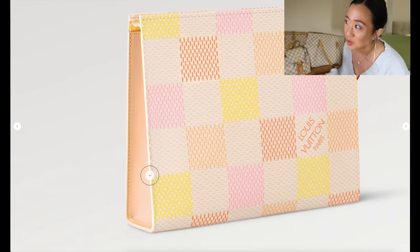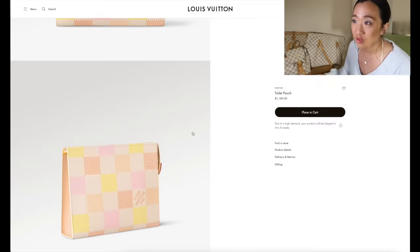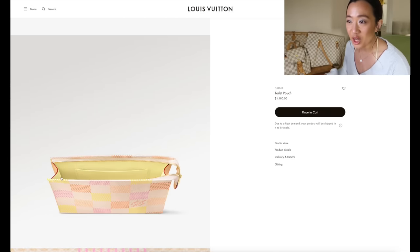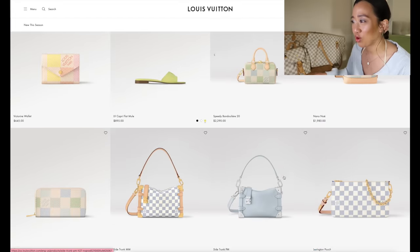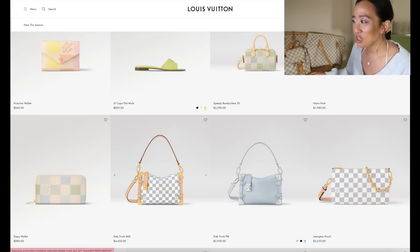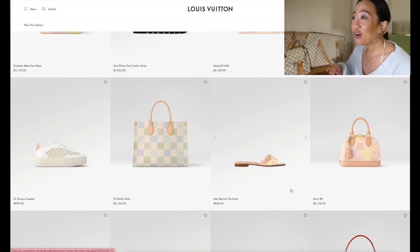My only gripe with the toiletry pouch is the sides look like raw vachetta. I wish they made the sides pink or yellow instead — that would have been way better. The inside is yellow which I love. I feel like pink sides would have been chef's kiss. I'm disappointed I can't find anything else beyond those first few rows. The items beyond that I believe are part of the spring-summer collection, not specifically the Damierlicious collection.